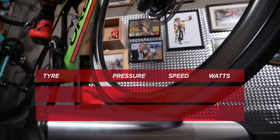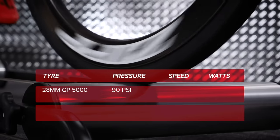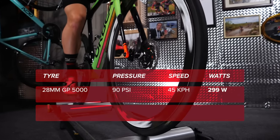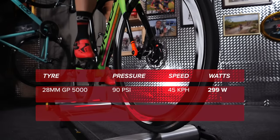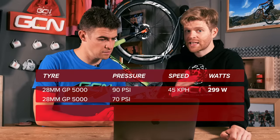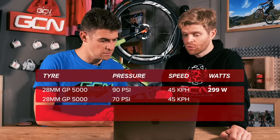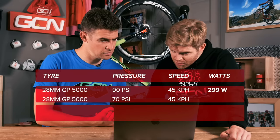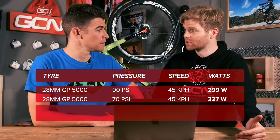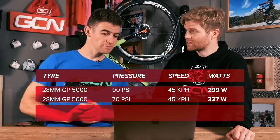Time for the results from riding on the rollers. Starting with the road tire — a 28 millimeter GP5000 at 90 psi, roughly six bar — Chris averaged 299 watts at 45.8 kilometers an hour. That was our benchmark test. Then reducing the pressure in that tire to 70 psi, to maintain the same speed in the same gear, he had to do 327 watts — 28 watts more, essentially 10% extra. That's significant.